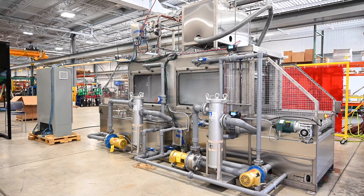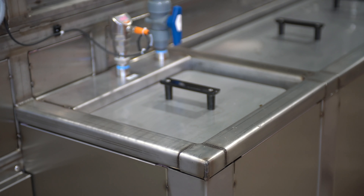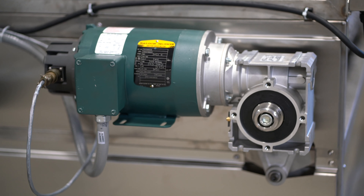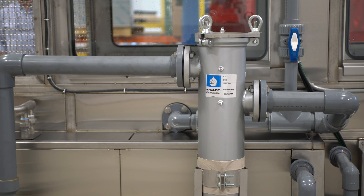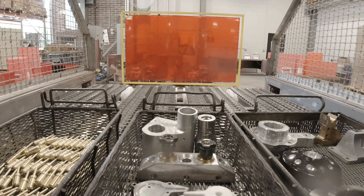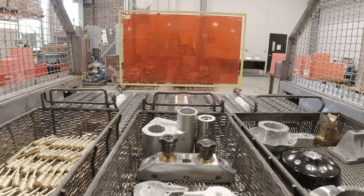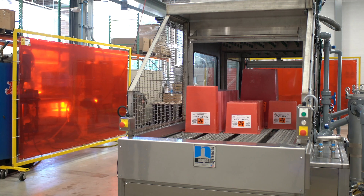Niagara's Tunnel Washer, manufactured in the United States, is comprised of 304 or 316 stainless steel. Depending on the application, plumbing can be provided in stainless steel or CPVC. Niagara's Tunnel Washers are used to wash and sanitize a large variety of parts, products, totes, and dunnage.